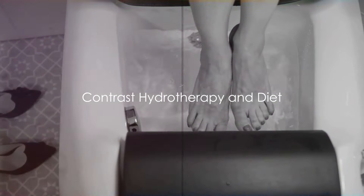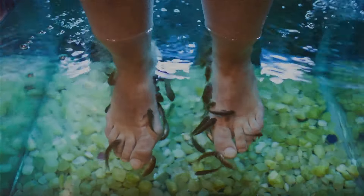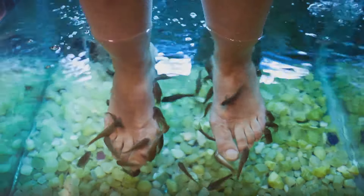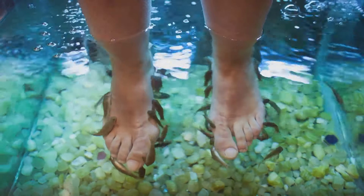Another technique to consider is contrast hydrotherapy. Alternating between warm and cold water treatments for your feet can enhance circulation by encouraging blood vessel dilation and constriction.